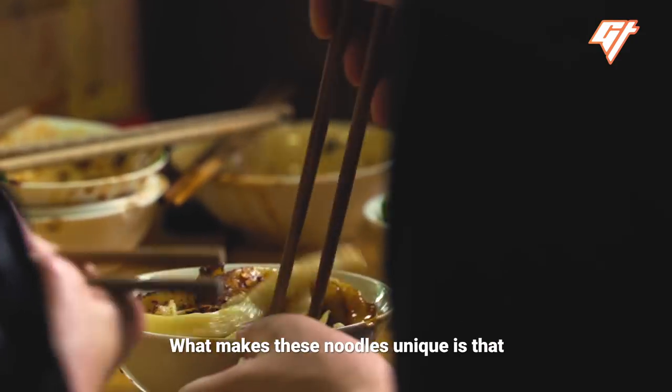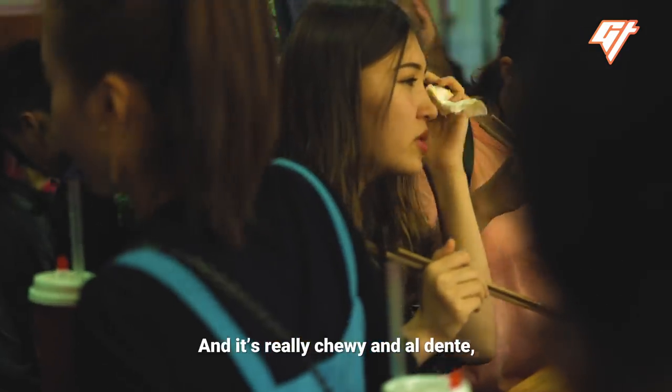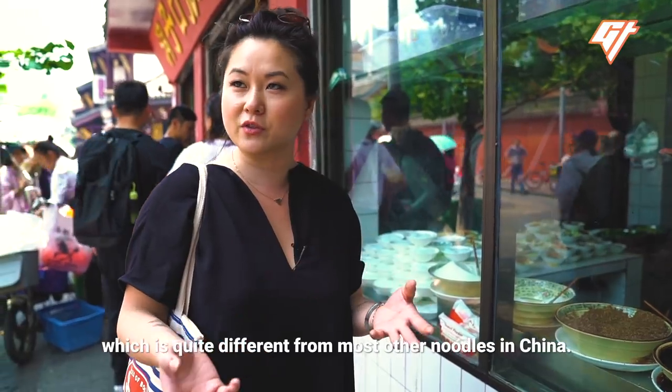What makes these noodles unique is that they're actually served cold, and they're really chewy and al dente, which is quite different from most other noodles in China.